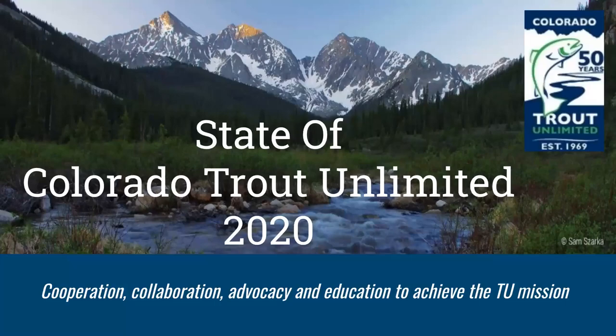Thank you, David. For those I haven't met, my name is Matt Moskell and I have the honor of serving this organization as the Colorado State Council president. How nice to see so many familiar names and faces gathered tonight, and some we may not have yet met.